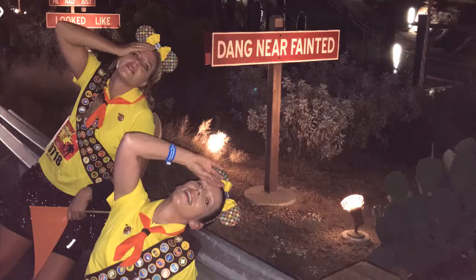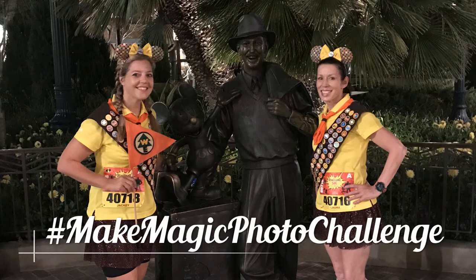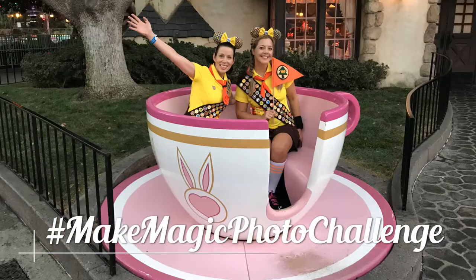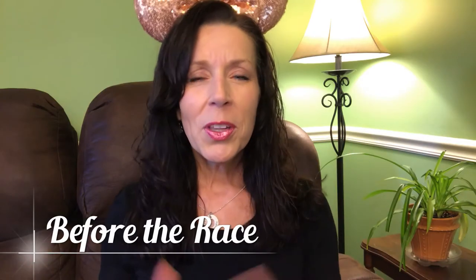We also have a list of awesome non-character photos that you can get throughout each park that we've called the Make Magic Photo Challenge. You can find that by hitting the link up here or down below.